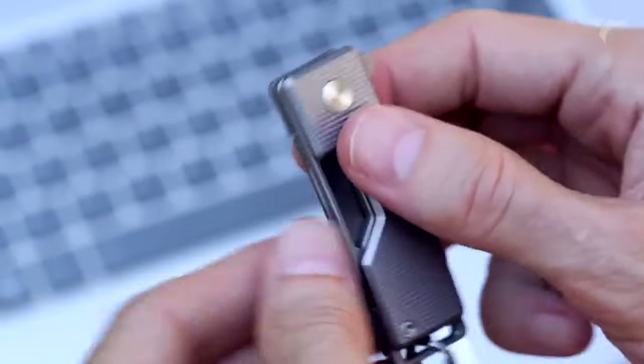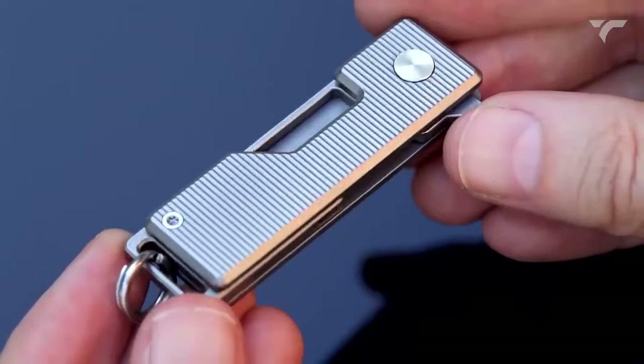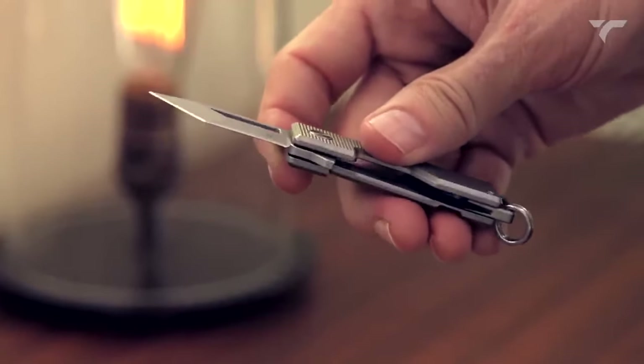Made with premium materials such as Grade 5 Titanium and Böhler M390 Super Steel, this knife is built to last. Available at a price of $189.